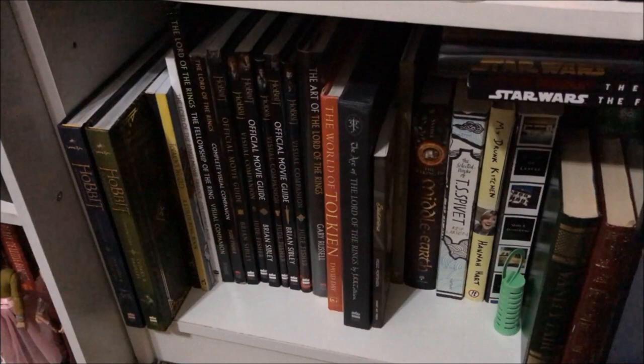Hi everyone, welcome to Things Lucy Reads. I'm Luce and this is a bookshelf tour. I'm going to show you all of the Tolkien and Tolkien-related books that I own.